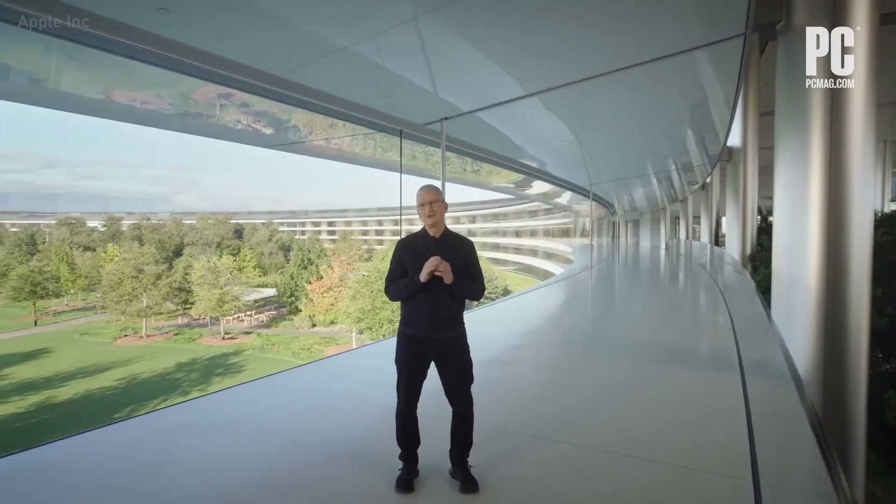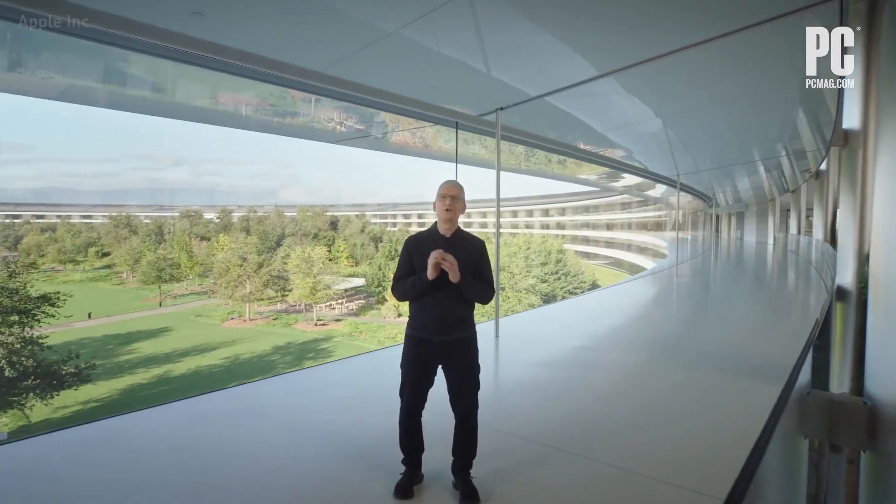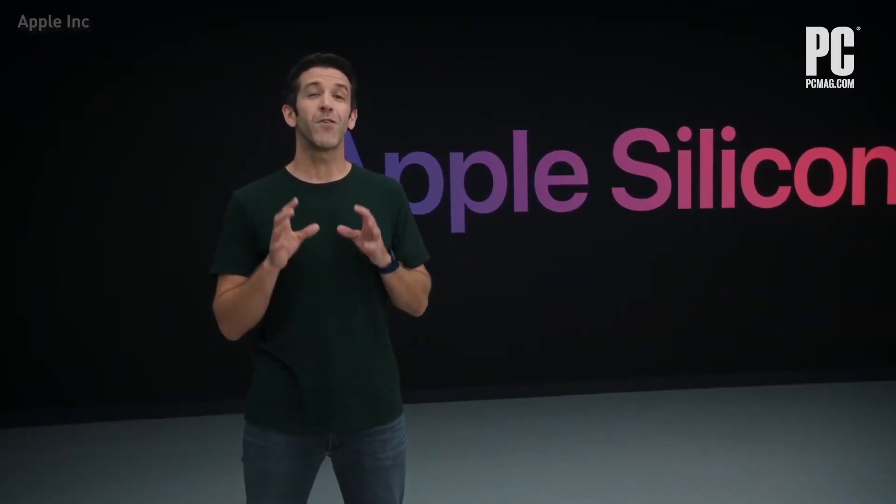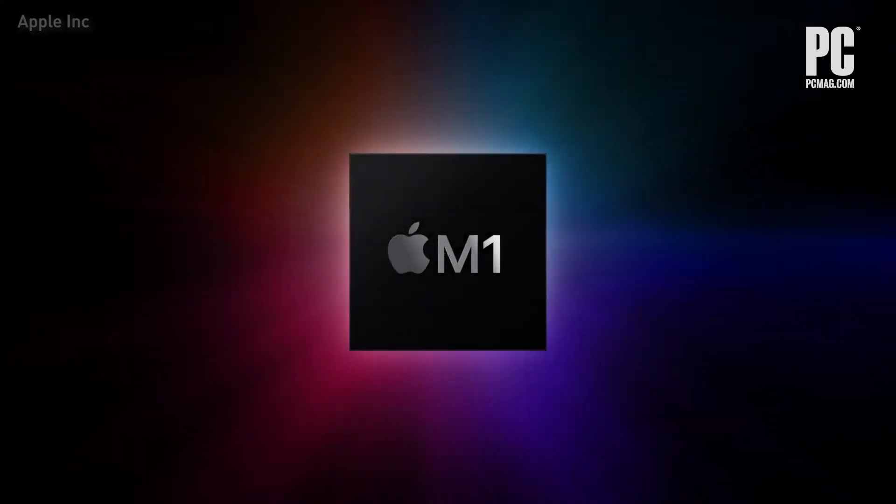One more thing. It's time to talk about the Mac. In June, we announced that the Mac is taking another huge leap forward by transitioning to Apple Silicon. We've been making Apple Silicon for more than a decade, with our first chip designed specifically for the Mac. And we call it M1.